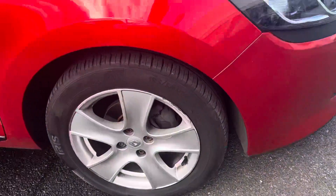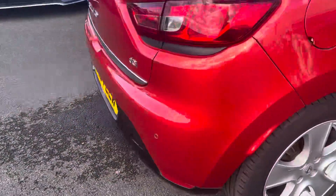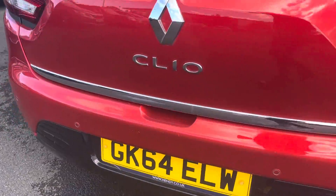A little bit of cosmetic work is needed — hello wheel there, we'll sort that — and a couple of chips on the back bumper, which will get touched in.